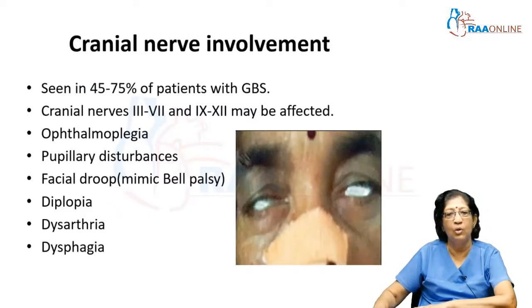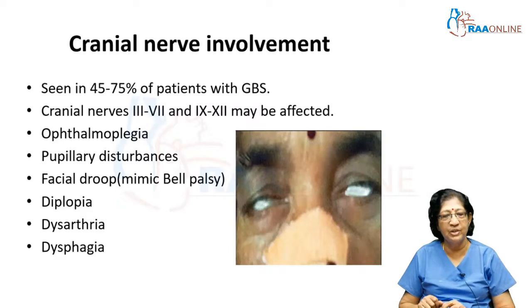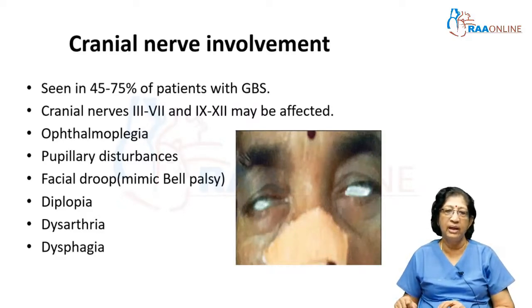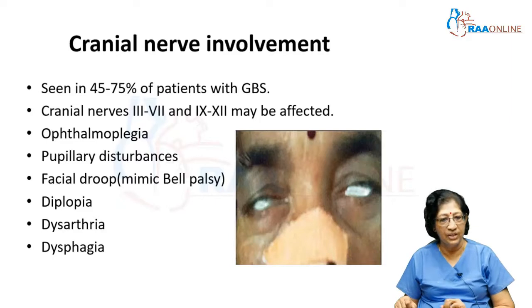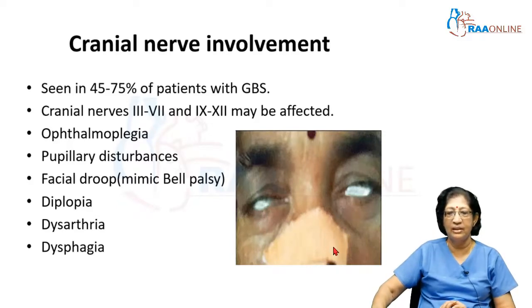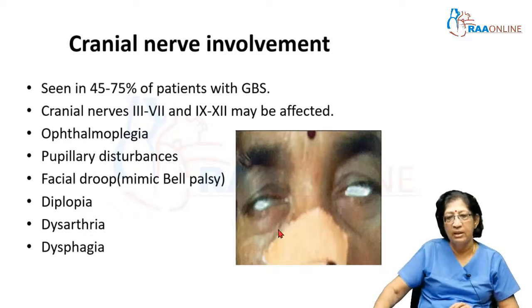Some patients have cranial nerve involvement, occurring in about 45 to 75 percent of patients, involving cranial nerves 3 to 7 and 9 to 12 — cranial nerve 8 is usually spared. They can present with ophthalmoplegia, pupillary abnormalities, and sometimes bilateral facial weakness which can mimic bilateral facial palsy. As seen in this patient, there is difficulty closing the eyes on both sides. The patient has bilateral facial weakness and is likely on a nasogastric tube because of bulbar weakness. Diplopia, dysarthria, and dysphagia are common features of cranial involvement.